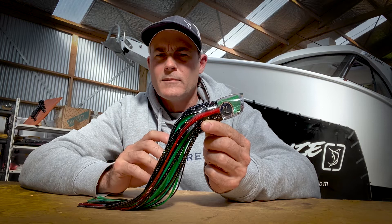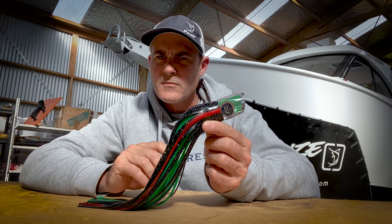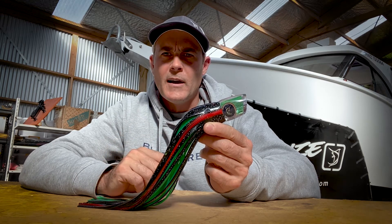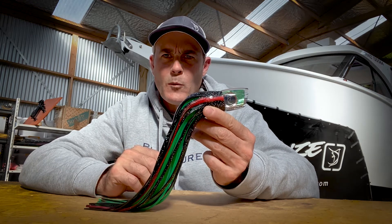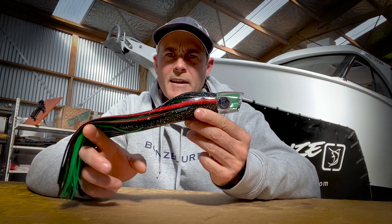Over the years it's caught untold numbers of stripies and blue marlin, and this season especially it really came into its own with the bluefin run that we had in New Zealand. This was probably the number one lure for us this year — the Undertaker.